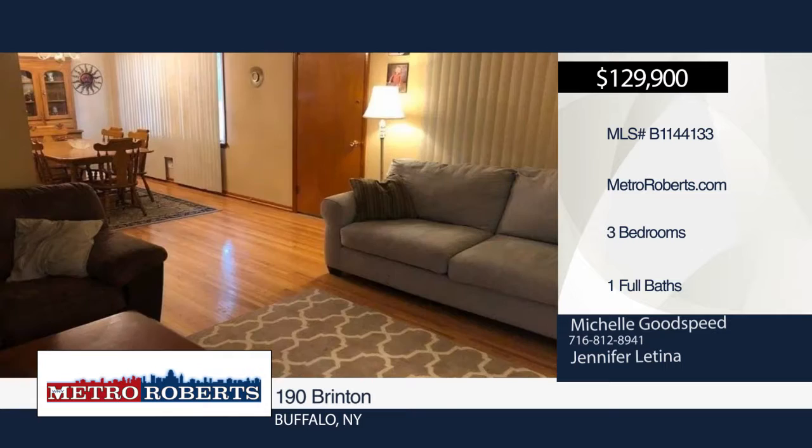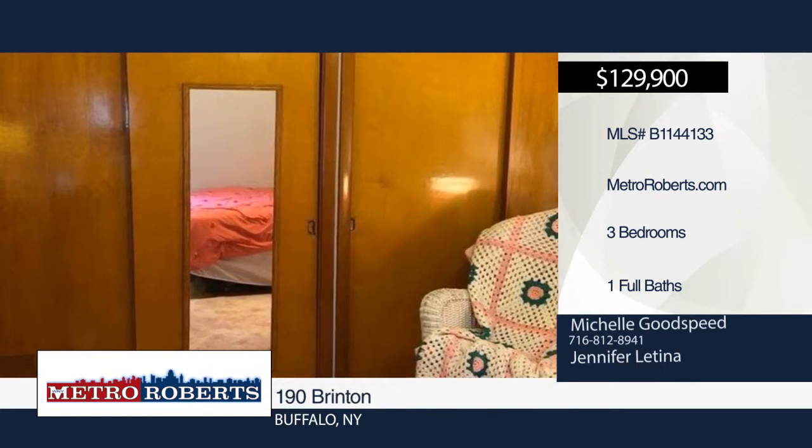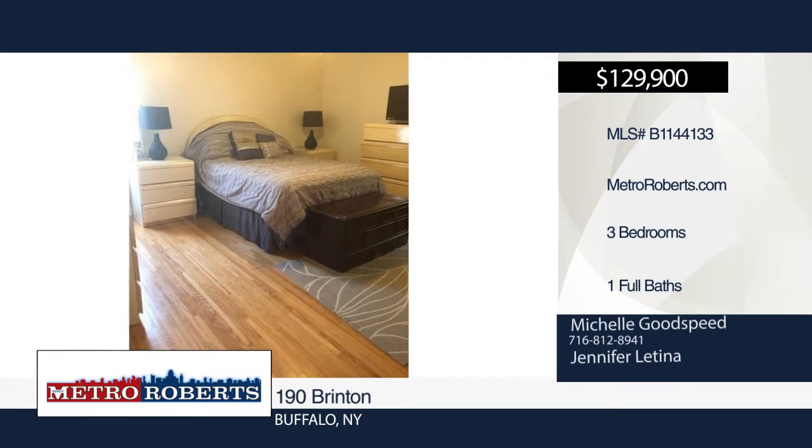Entertain guests in the fenced backyard that backs up to the woods. A one-car attached garage with electric and electric garage door opener is also included.